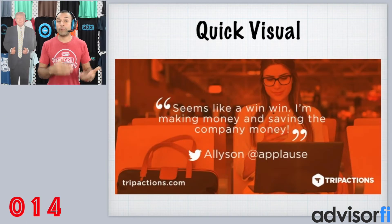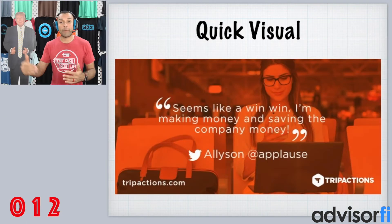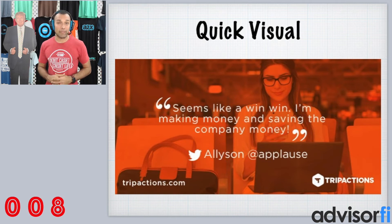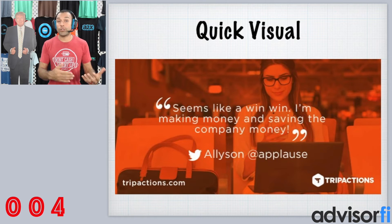Here's a quick visual of an employee that works for a company that uses TripActions. They said it seems like a win-win for me to make money and save the company money — and this is the common experience with TripActions when you use it for your travel management program.